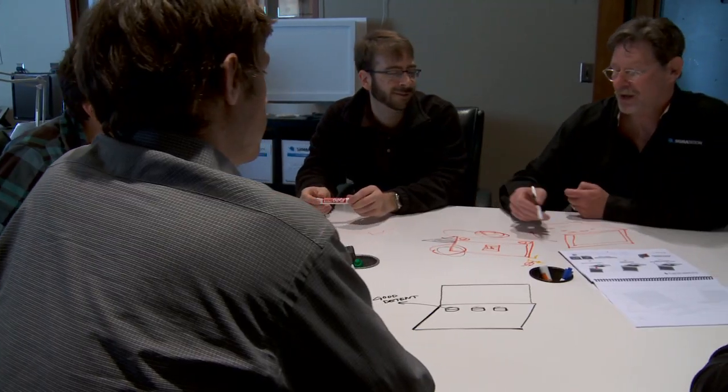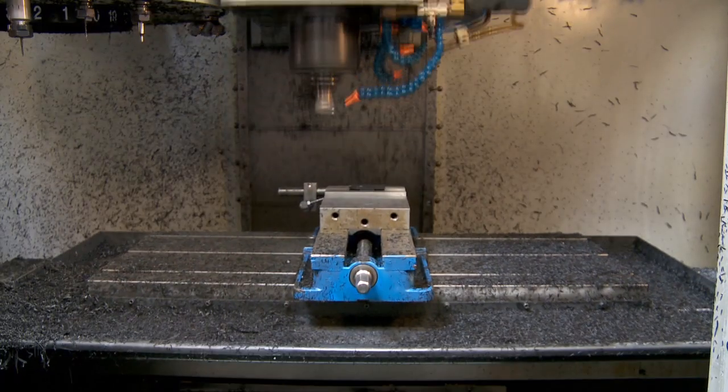We like to think of ourselves as hired guns. We come in, we help people out, engineering focused. Everything from beginning concepts, industrial design work, all the way through to production.